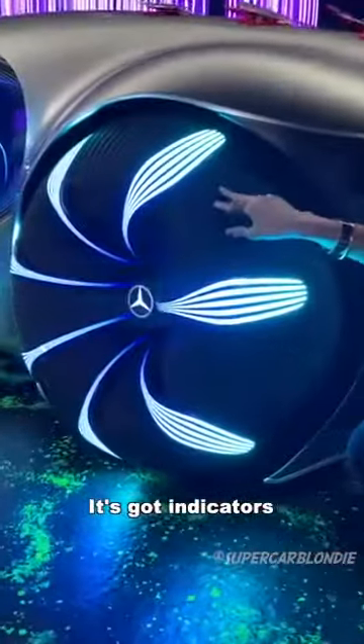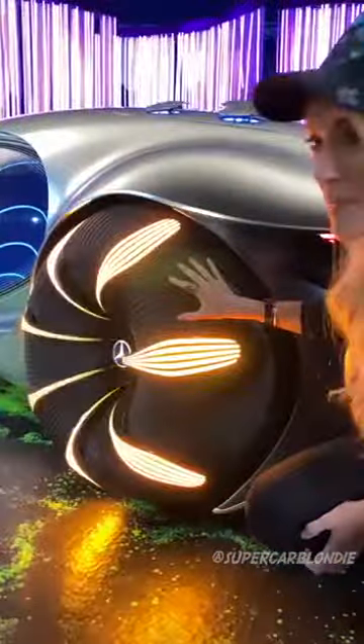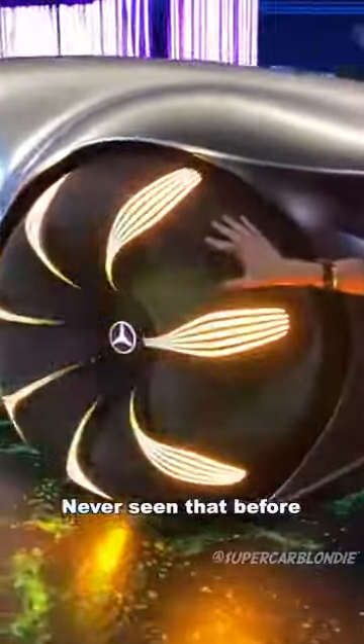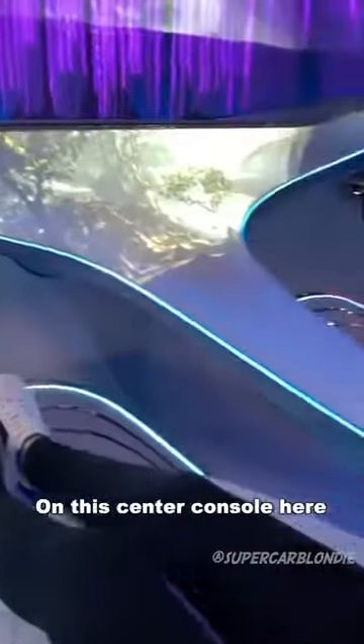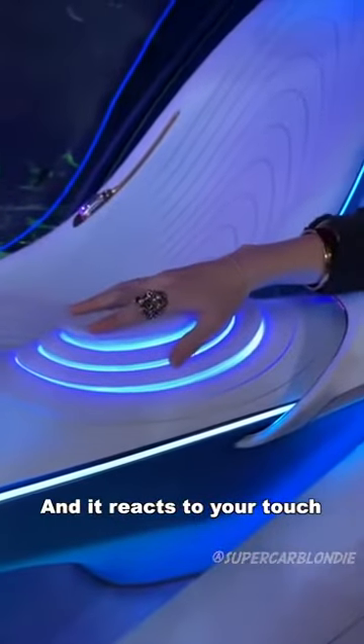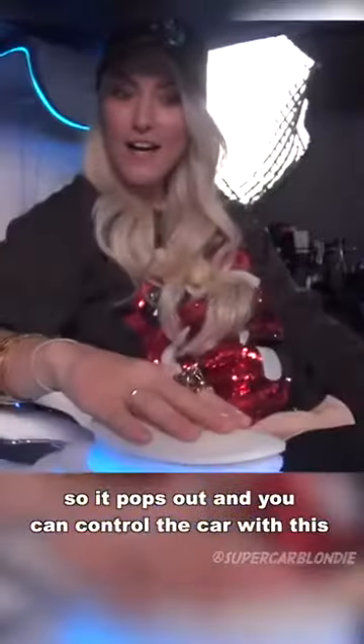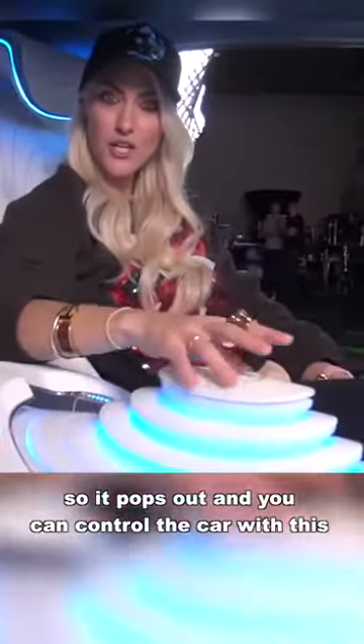It's actually got indicators on the tyre itself — never seen that before. You put your hand on this centre console here and it reacts to your touch. So it pops out, and then now you can actually control the car with this.